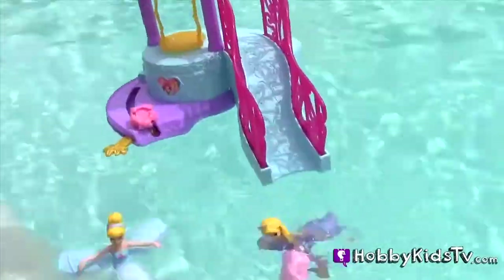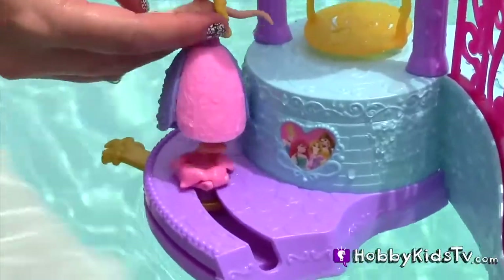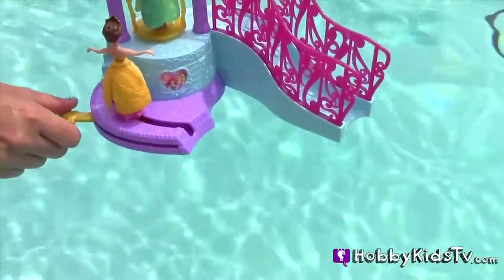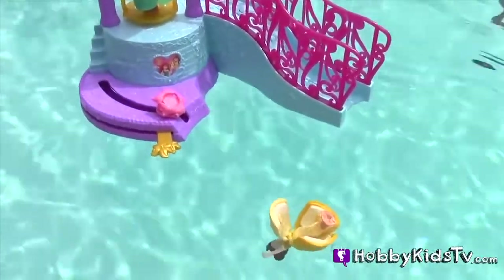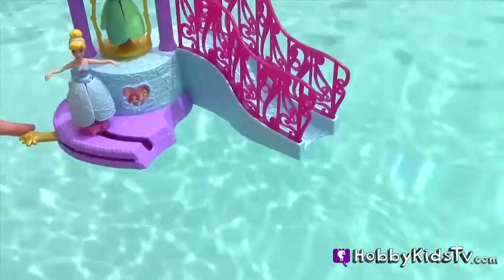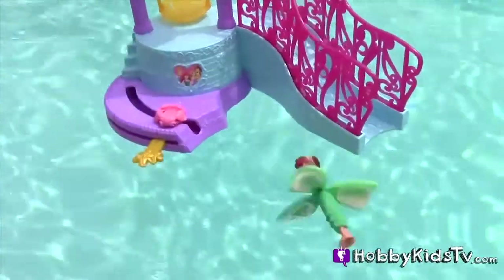Good job, Rapunzel. Now let's do the dancing paddle. Here we go. Let's try Belle — face first. Cinderella. There we go, that was a good one. Ariel's turn. Great job.